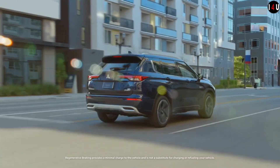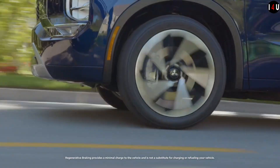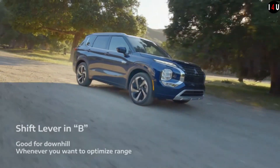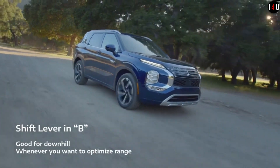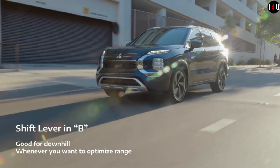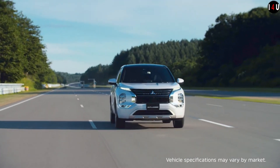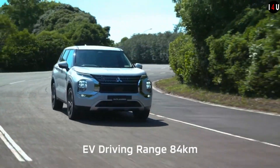Mitsubishi Connect is a platform of services designed to give you a seamless, integrated driving experience. Download the app to your smartphone for on-the-go convenience. Whether you want to check your range, preset the cabin temperature, or call for assistance, Mitsubishi Connect is there to help when it matters most.